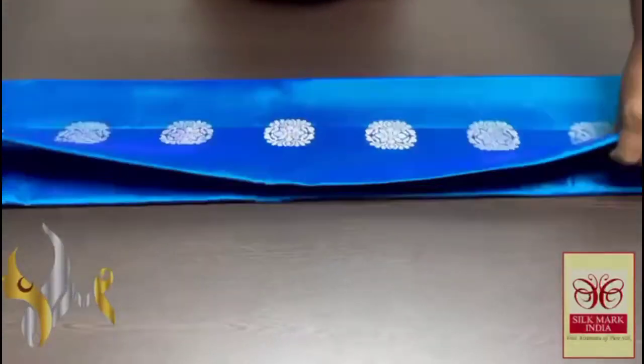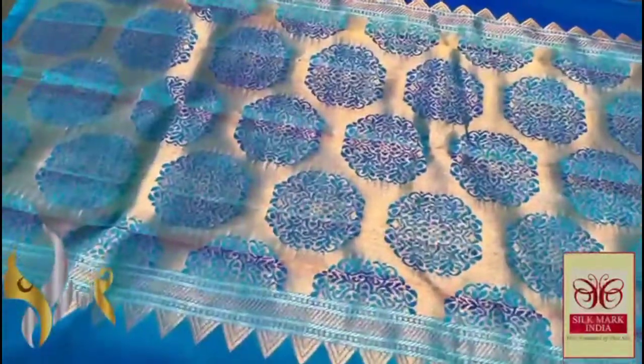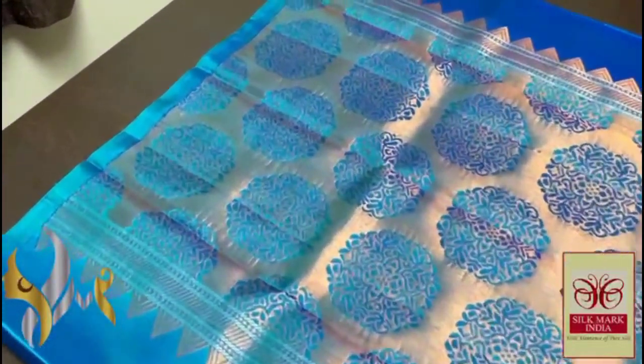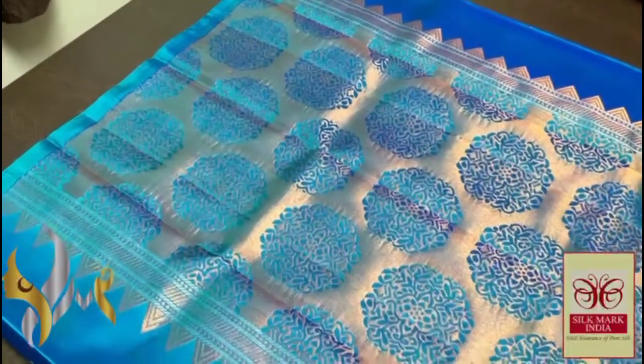Pure Kanjibaram soft silk saree, double dark — a very beautiful trendy carpo design saree. Copper jerry is used here; the saree is completely in single color. Pallu as well as blouse — no contrast concept here. Very beautiful pallu; the pallu design is a body bhuta design itself.